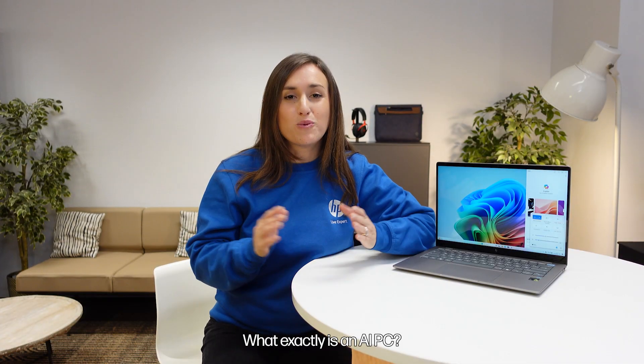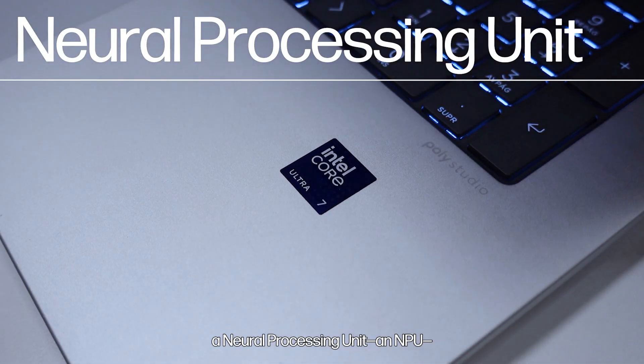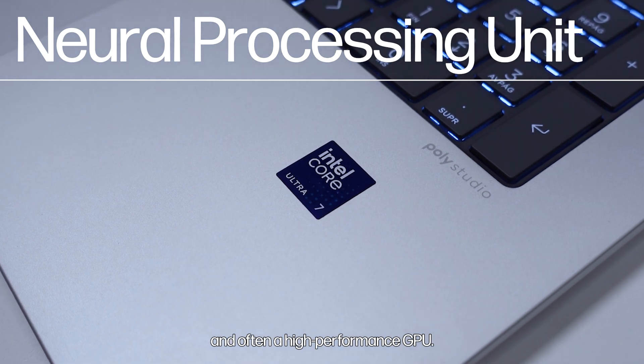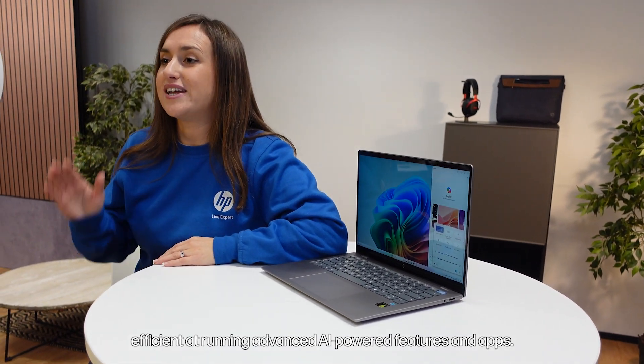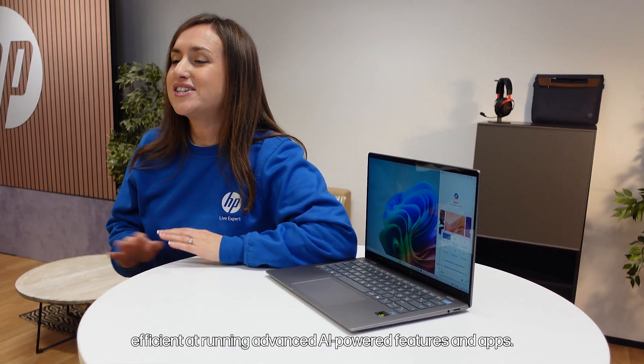Let's start with the basics. What exactly is an AI PC? Simply put, it's a computer built with specialized hardware designed to accelerate your AI tasks. Unlike your typical computer, AI PCs come equipped with a neural processing unit — an NPU — and often a high-performance GPU. These components make AI PCs incredibly efficient at running advanced AI-powered features and apps.